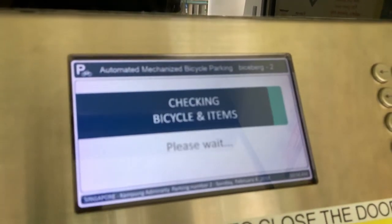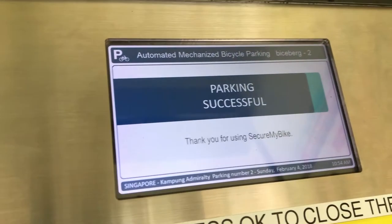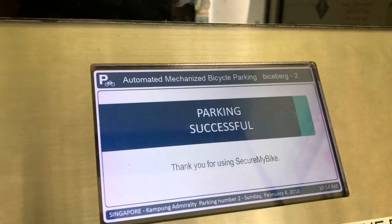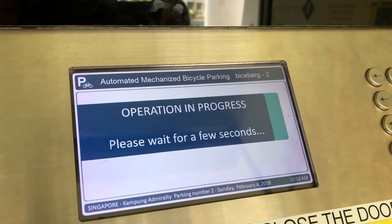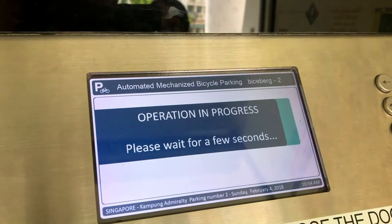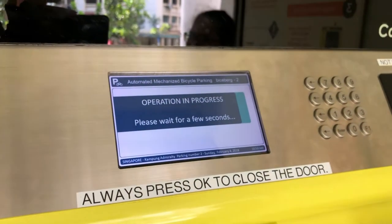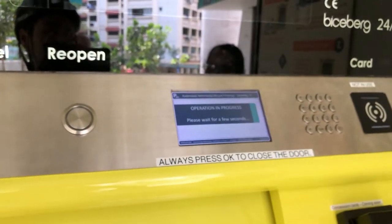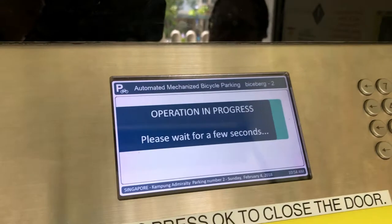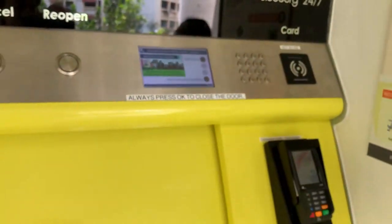The bike goes in and the door closes. It says 'checking items' — doing some sort of scan, checking that everything's okay. After a short while it's done and shows parking confirmed. It should give a nicer confirmation message, but that's it — parking successful.